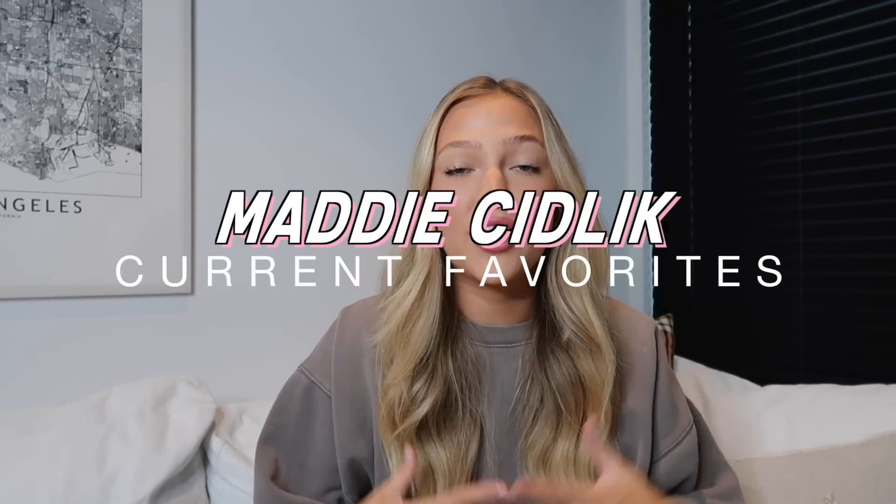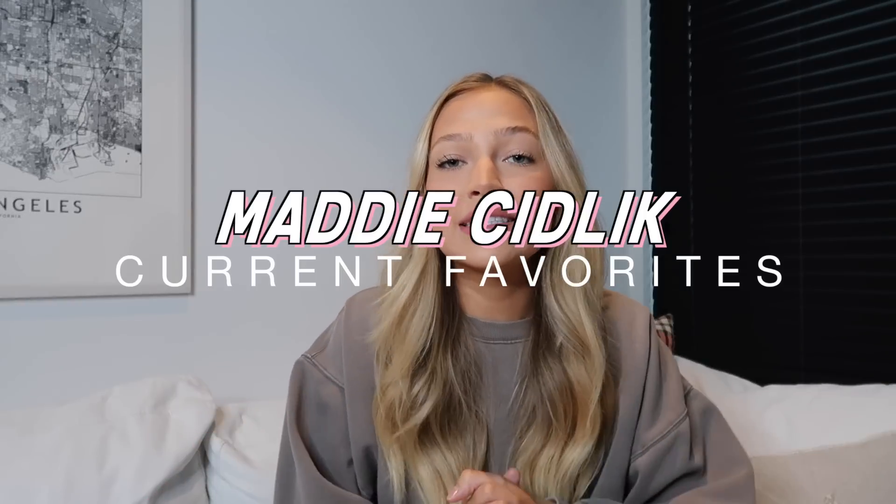Hi guys, what's up? It's Maddie. Welcome back to my channel — it has been so long. I actually can't even remember the last time I sat down and filmed a favorites video, so that is what we're doing today. I'm going to be sharing all of my current faves with you guys.